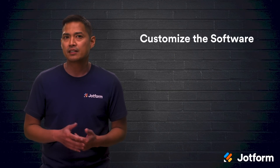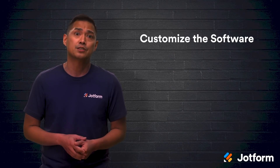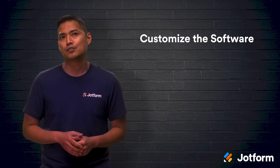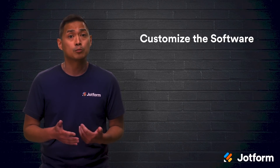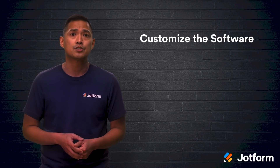Once you've decided on the software that best fits your business needs, spend as much time as possible familiarizing yourself with it. Just like any other tool, the more you put into it, the more you'll get out of it. Most software companies offer training tools with their software. You can utilize these training tools and host training sessions with your employees.